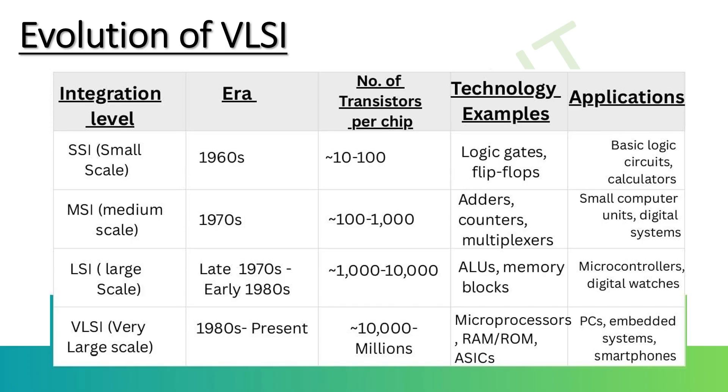LSI — Large Scale Integration — during the 1970s had 1,000 to 10,000 transistors per chip, allowing full processors and memory blocks on a single chip. This marked the start of commercial processors. Examples include the Intel 4004 and Intel 8080.